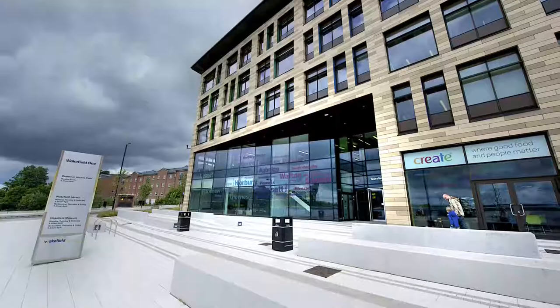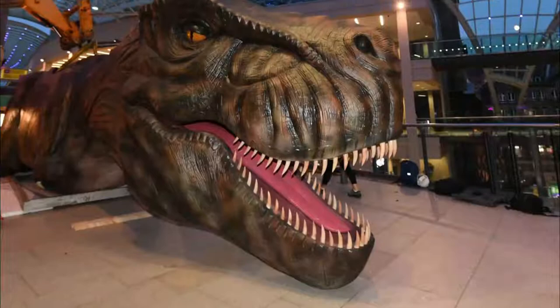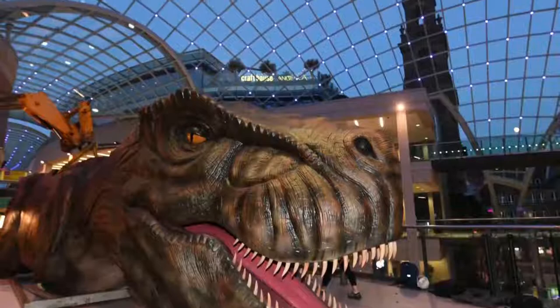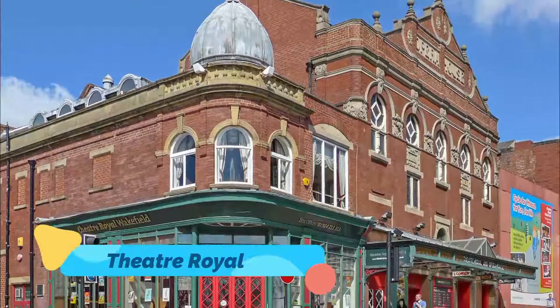Number seven: Wakefield Museum. In 2013, the town museum moved into the new development at Wakefield One and was officially opened by Sir David Attenborough. The exhibitions here deal with different strands of the city's past, like the Wars of the Roses in the 15th century, the local rugby league club Wakefield Trinity, and the 420-year story of Wakefield Prison.